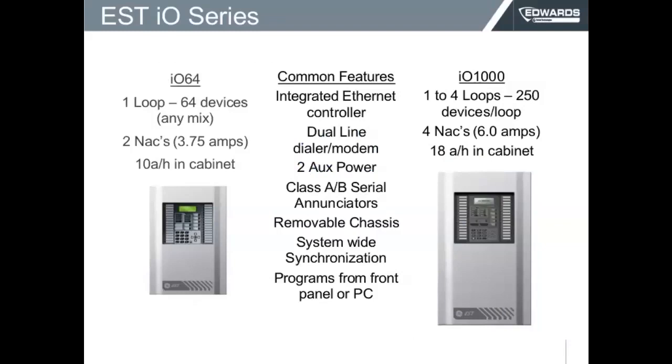The IOS system is comprised of two panels. There's a smaller panel called the IOS 64. That panel has one loop with capacity of up to 64 devices on any mix. That means that you can have two detectors and the rest of the points could be modules, or you can have 10 modules and the rest of them will be detectors. It's not like the usual panel divided in half — in this you can mix and match.